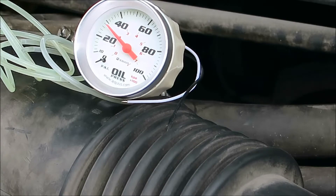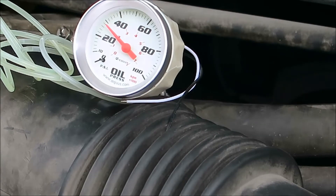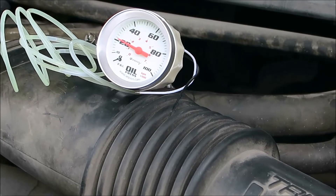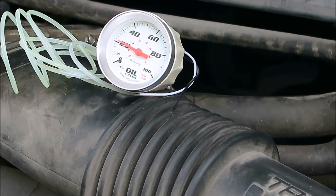I believe that's with the key on. I'm going to stop the video and we'll come back in about 15 minutes and see where the pressure is at. So we're back, and as you can tell it's down to almost 20 psi — it's about 21. And it's been 10 minutes, so it's definitely dropping pressure.